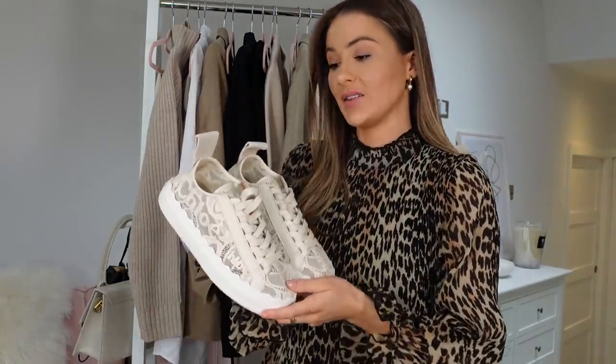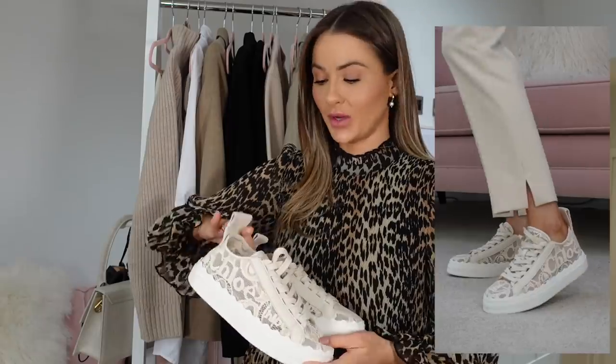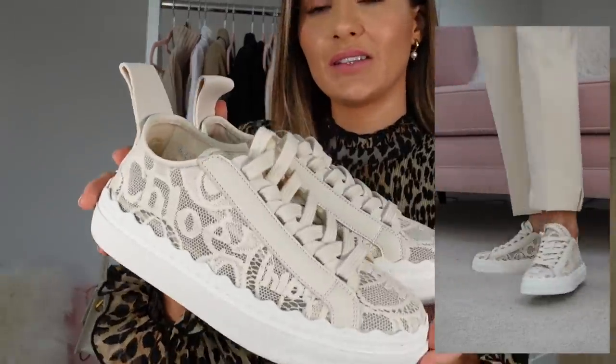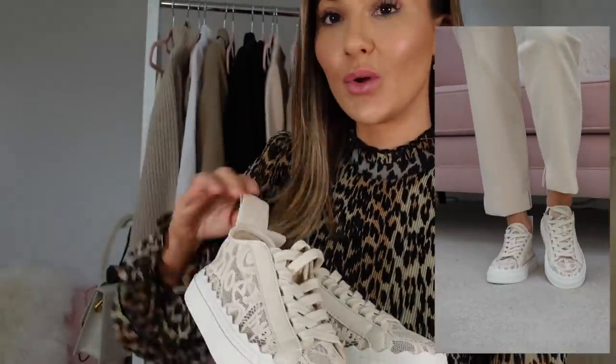I do have a discount code as usual — it's nadia10yt — I'll pop that on screen and make sure to use it if you're buying anything. I'll put all the T's and C's down below. Whenever you buy anything on Farfetch it will all come packaged as it would if you were going into the store. The first item is from Chloe — I'm definitely most excited about this one.